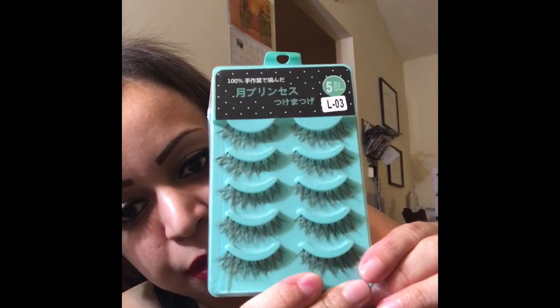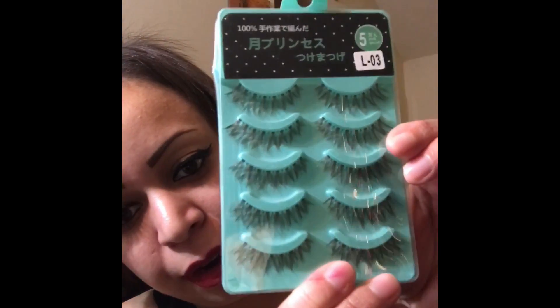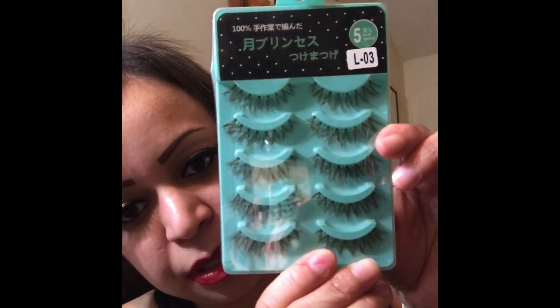I bought these lashes off eBay — five pairs and they're so cute. This is the type of style I like to wear on an everyday basis.